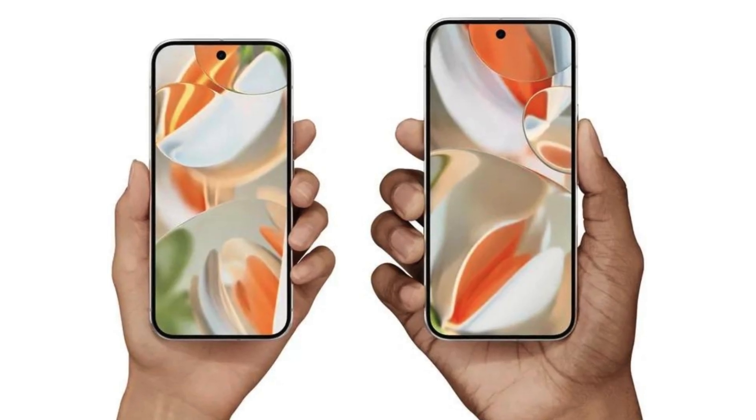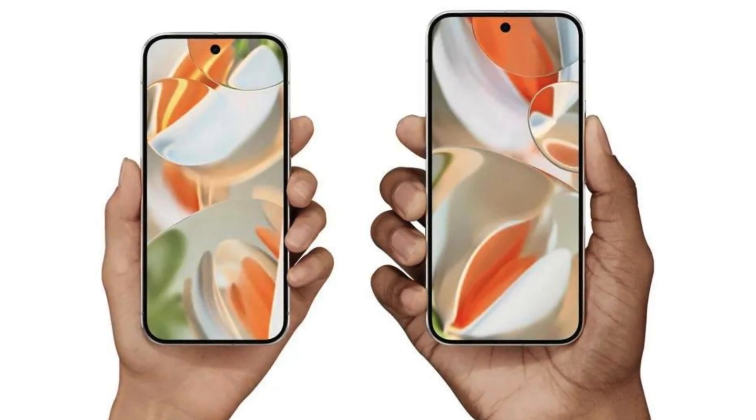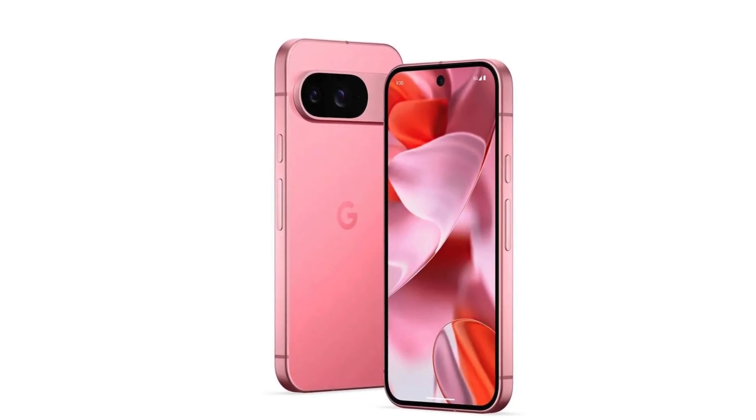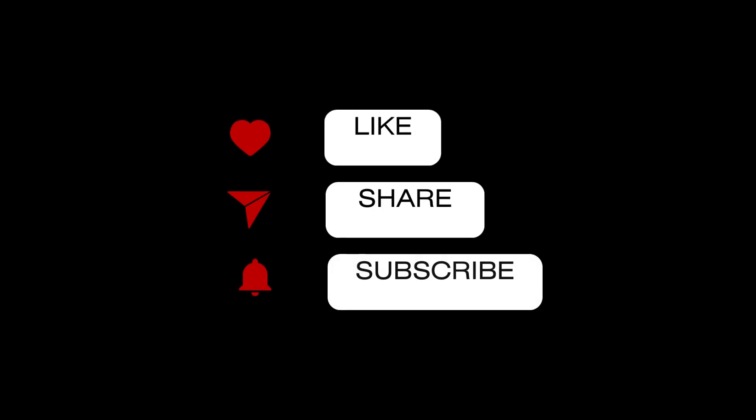Google has officially taken its hardware game to the next level with the Pixel 9 series and Gemini AI. From stunning new phones to smarter wearables, there's a lot to be excited about. You can get your hands on this new hardware from Google at the best prices at the link in the description. And be sure to like and subscribe for more tech news scoops.